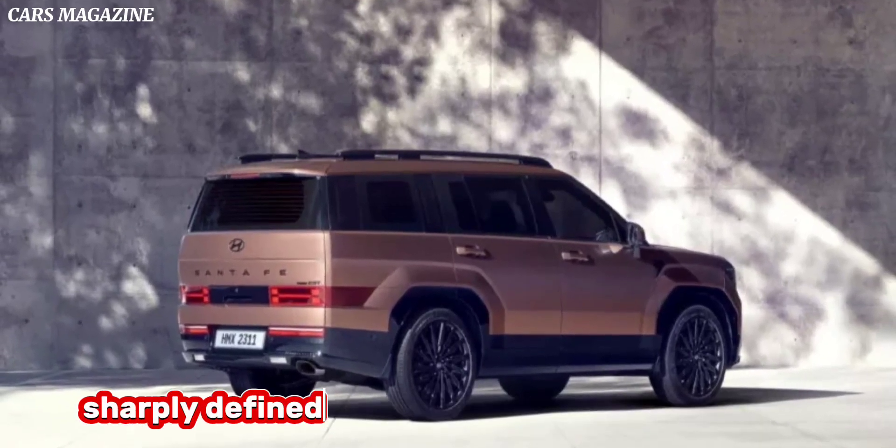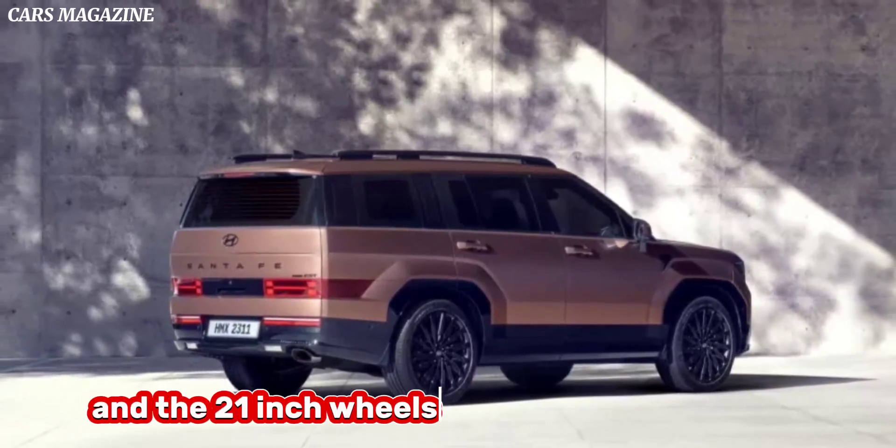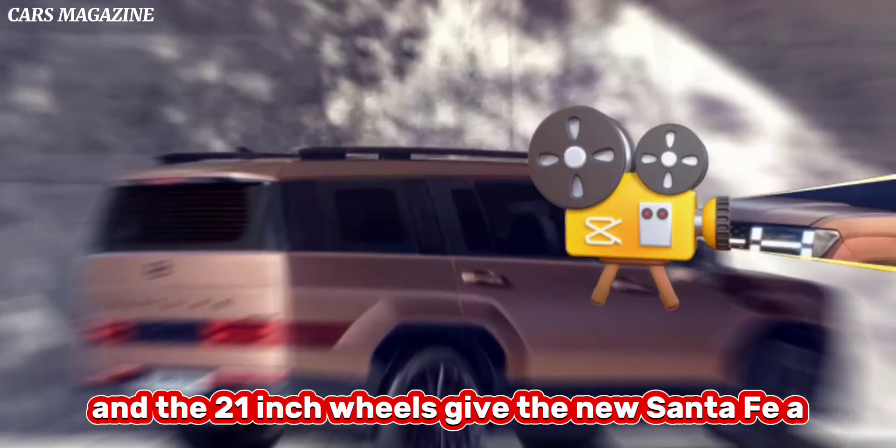Meanwhile, sharply defined wheel arches help mark this out as a capable vehicle, and the 21-inch wheels give the new Santa Fe a robust look.